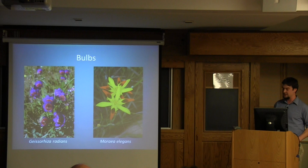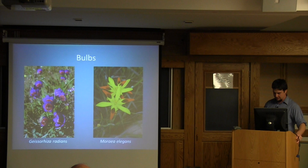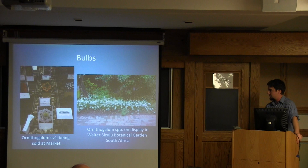Bulb biodiversity is another major area. Here are some great pictures of the bulb biodiversity, and even here in the horticulture department, some of our labs focus on growing plants such as Ornithogalum as well as Eucomis, which is another cut flower and bedding plant that has also gained worldwide appeal and use in the horticultural world.